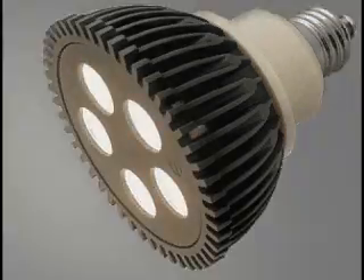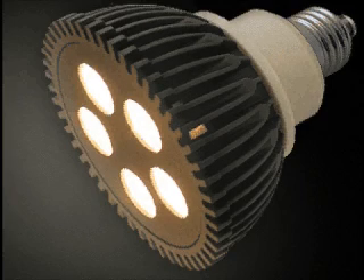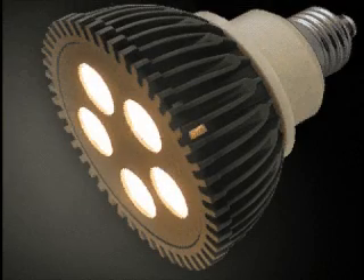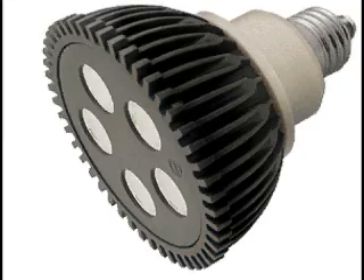The PAR 30 style bulb uses no more than 15 watts of power, putting out about 375 lumens for the halogen white and 426 lumens for the warm white, or a color temperature of 3000 to 3200 Kelvin with a CRI of 86.